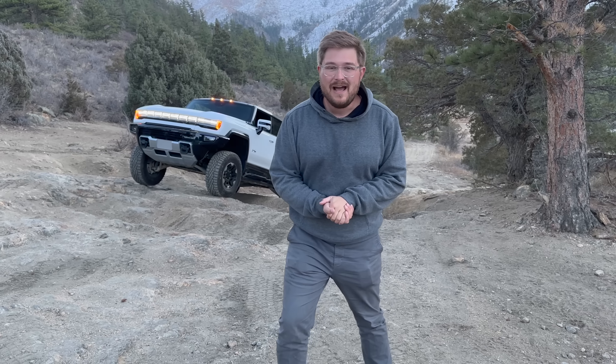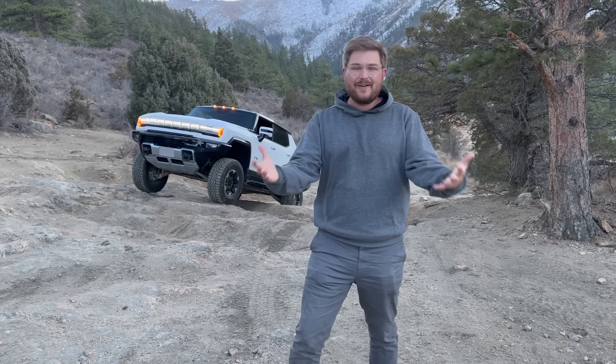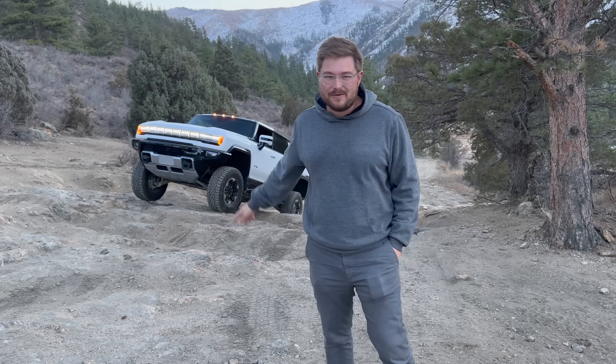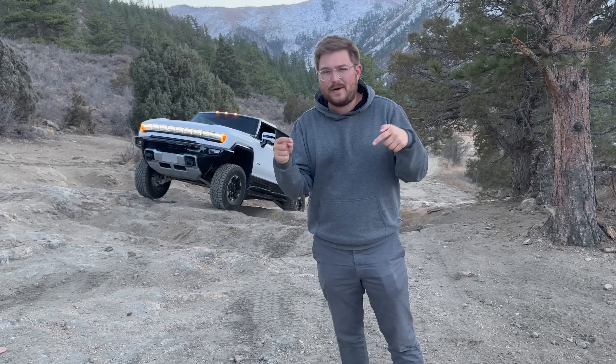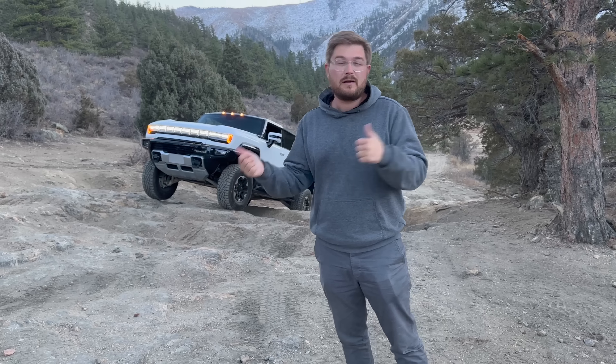Today it's time for the Hummer EV to take on our hill climb challenge. I'm so pumped. This is the 1,000 horsepower super truck that weighs 9,000 pounds, has three electric motors, and is just absolutely insane in all of the best ways. We're going to run it through our hardest hill climb challenge here in northern Colorado. We've run a lot of its competitors — we actually just had the Rivian R1T coming up the hill, so I'm really curious to see how this thing does in comparison.